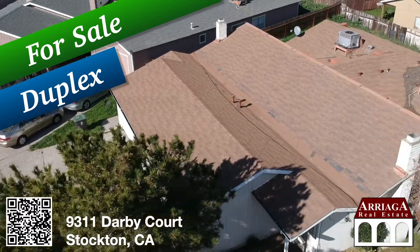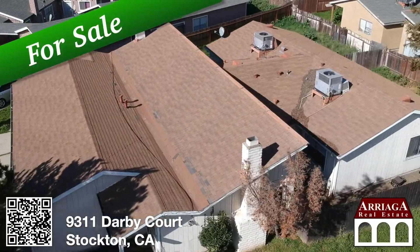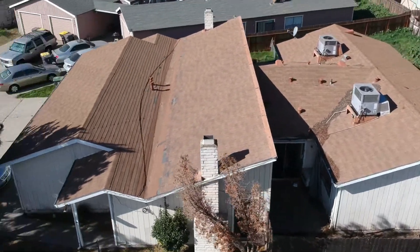The tenants pay the utilities, and each unit has its own fenced backyard and laundry hookups. This is also a corner lot.